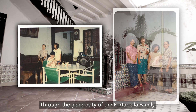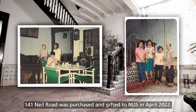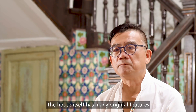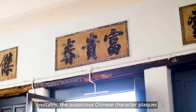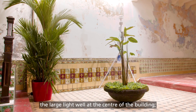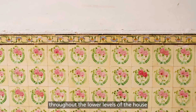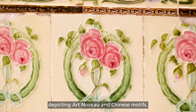Through the generosity of the Portobello family, 141 Neal Road was purchased and gifted to NUS in April 2022. The house itself has many original features, notably the auspicious Chinese character plaques at the building's entranceway, the large light well at the centre of the building, as well as hundreds of highly decorative tiles throughout the lower levels of the house, depicting art nouveau and Chinese motifs.